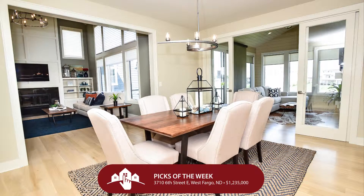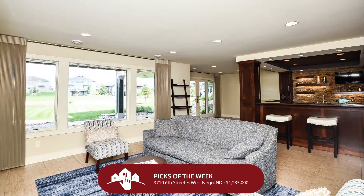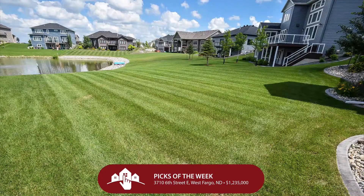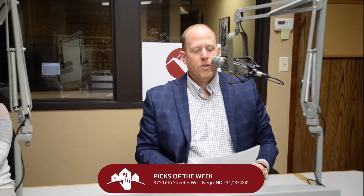Custom built, it walks out on the lower level where you have a 180-degree pond view, a massive flowing floor plan, and beauty around every corner. This house has been featured in magazines, it's been highlighted, and it is waiting for that perfect buyer. I love this house and I stand by the quality of Dietrich Construction. There's an open house this Sunday from 3 to 4:30 at 3710 6th Street East in West Fargo.